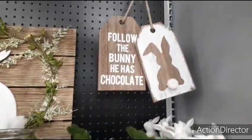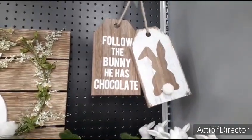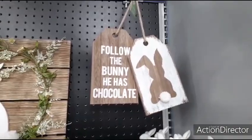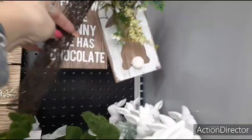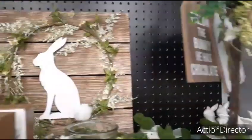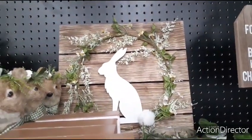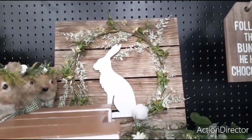And you have these Easter tags — it looks like both of them are $5.99. 'Follow the bunny' — he has chocolate. And then you have the little bunny with the cottontail pom-pom. This I'm not going to be able to get back to, but it's really cute. Too bad we can't see how much it is. It's shiplap appliqués. Really, really nice.